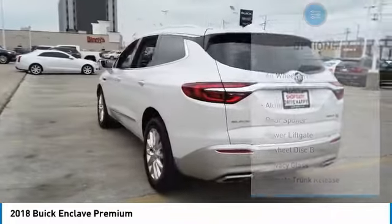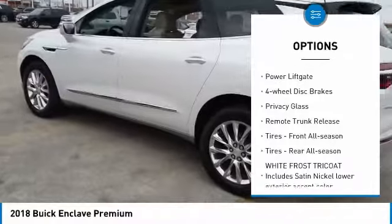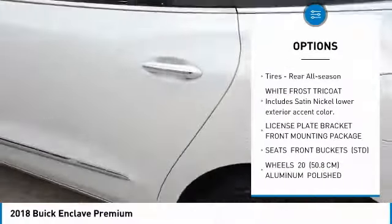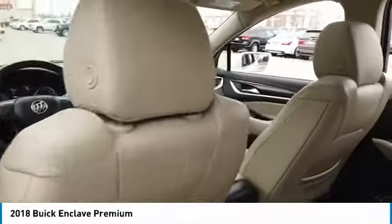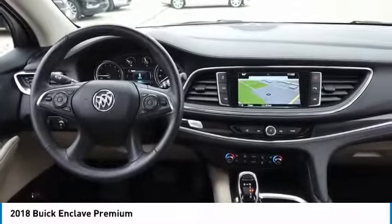Here are some of this vehicle's great options: all-wheel drive, heated mirrors, aluminum wheels, rear spoiler, power lift gate, four-wheel disc brakes, privacy glass, remote trunk release, front all-season tires, rear all-season tires. Take this vehicle for a spin and see why so many shoppers are now proud owners.